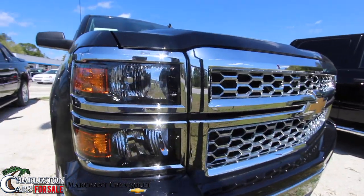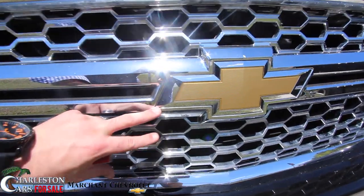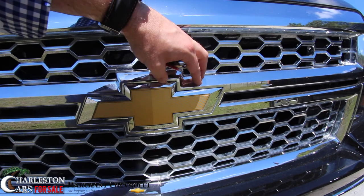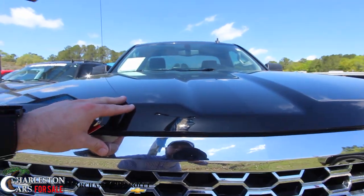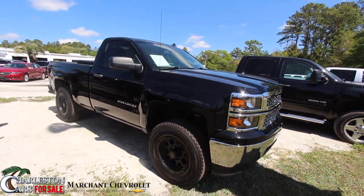Front end's looking good. Of course, that chrome grille — you can't beat that. That looks nice, that massive Chevy logo there, 12 inches in diameter. It's looking good with this black paint. You can't go wrong with black and chrome, always a very nice color combination.